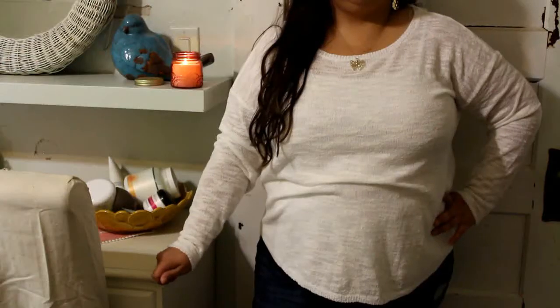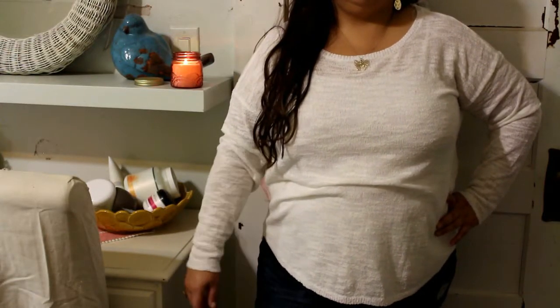I got this sweater from Kmart — some items I got online and some in the store, and this one I picked up in the store. It's by Basic Edition, in an extra large. The original price was $19.99, then it was marked down to $6.99, and it actually came out to $4.19. It has a high little hem and a thinner material, but it should be a nice transitional piece for fall — not too bulky but still something to cover up with.